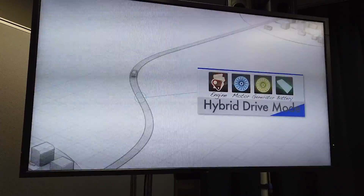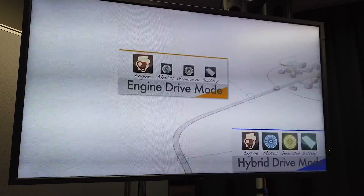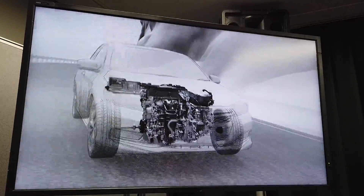In hybrid drive mode, the engine generates power to supplement the electrical energy from the battery. While in engine drive mode, a lock-up clutch creates a direct connection between the engine and the wheels, improving efficiency at highway speeds.